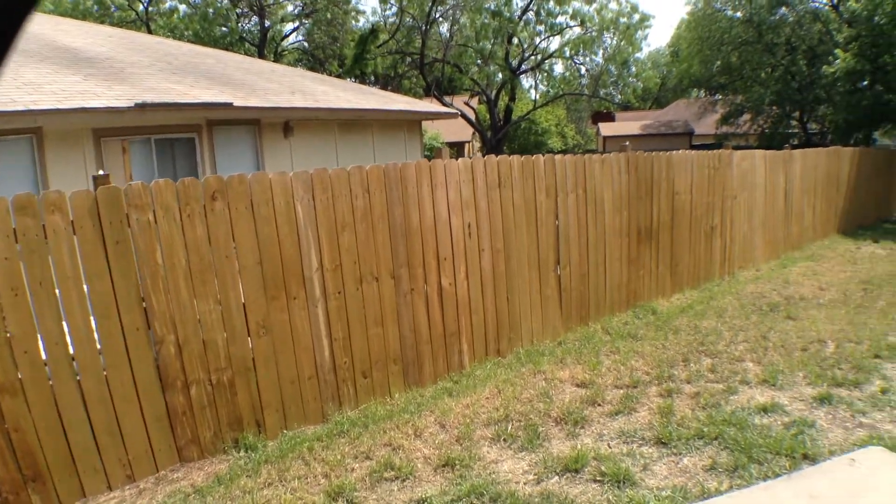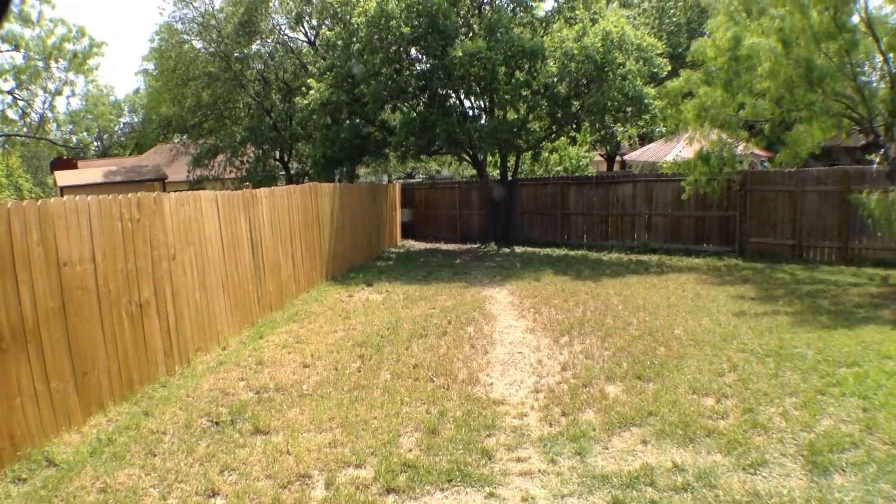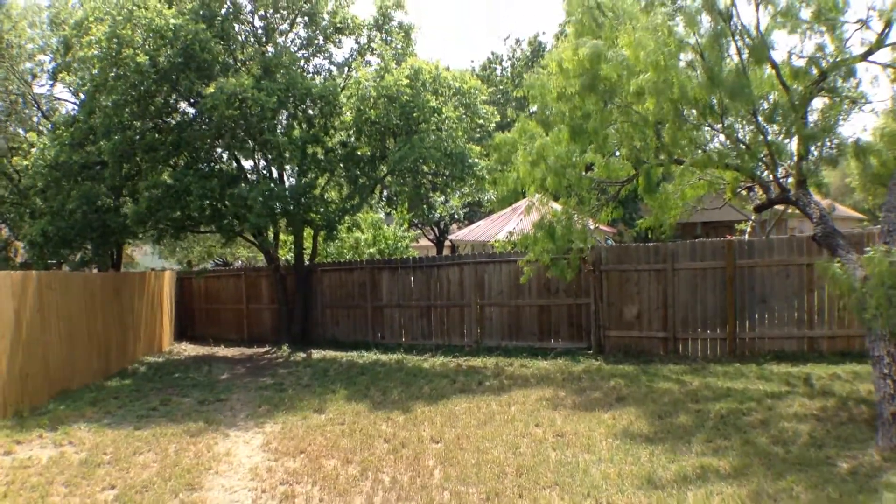It does have a nice privacy-fenced rear yard, and it is situated in a cul-de-sac. All the cul-de-sac lots are a bit irregular. It does have some nice trees.